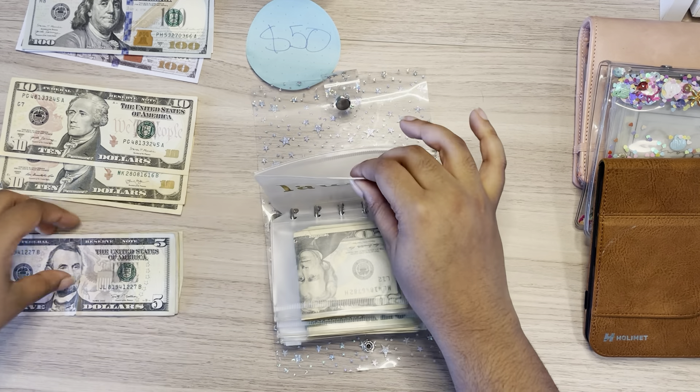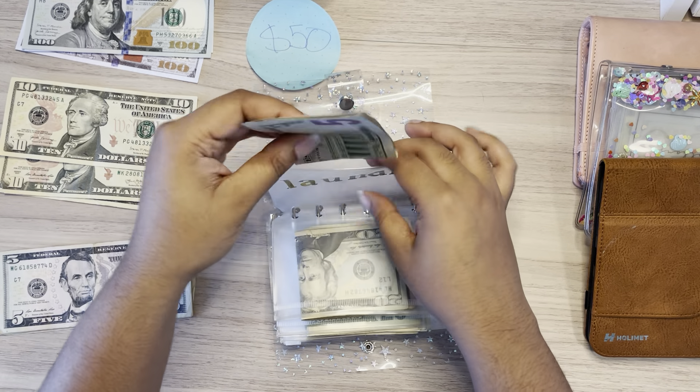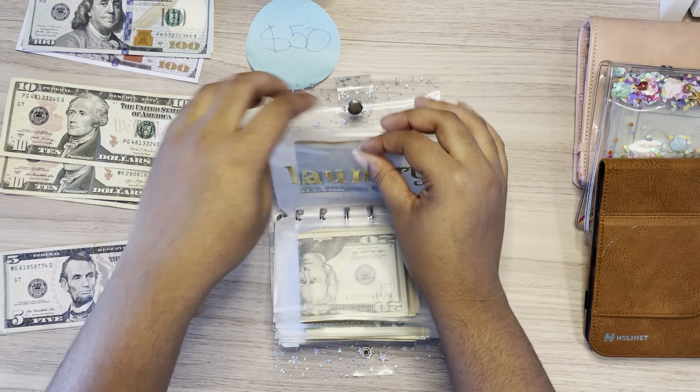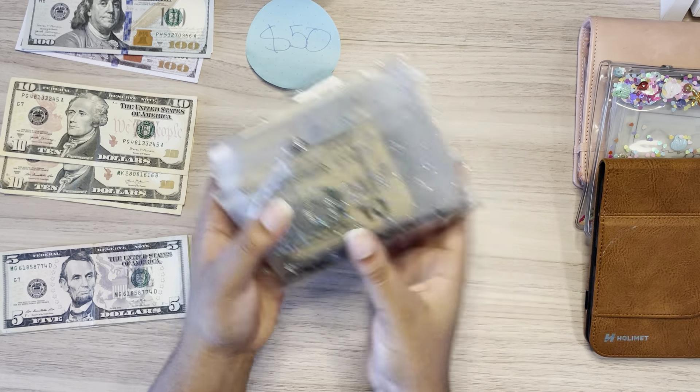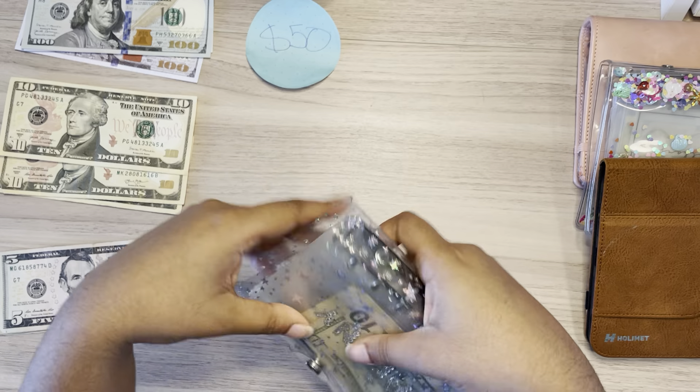And then laundry will be getting $5. This stays the same every week, no matter what. And that is everything for the small binder.